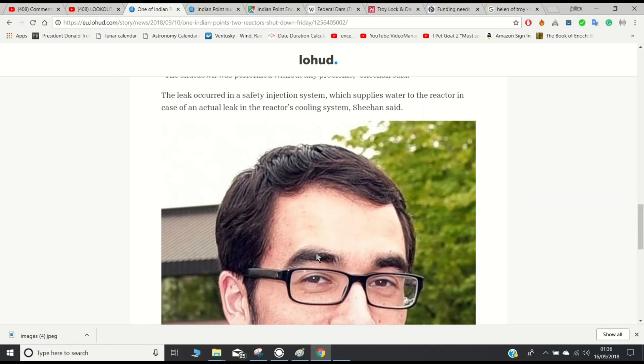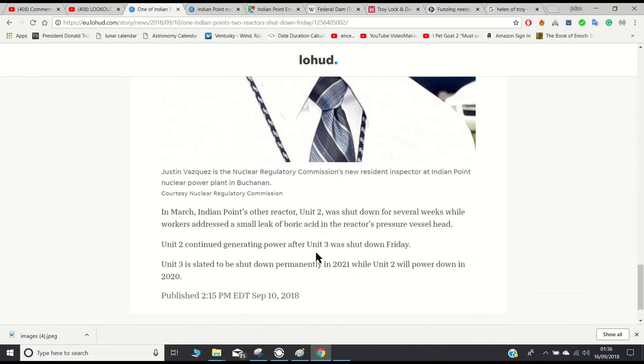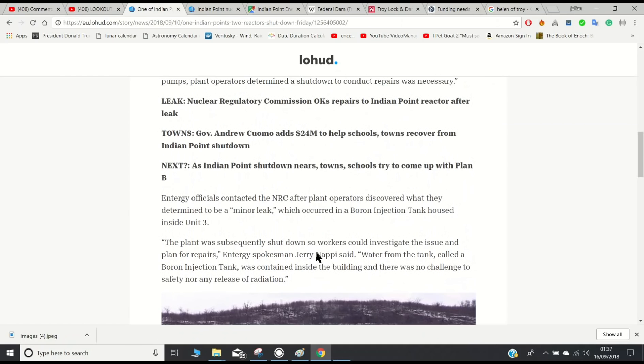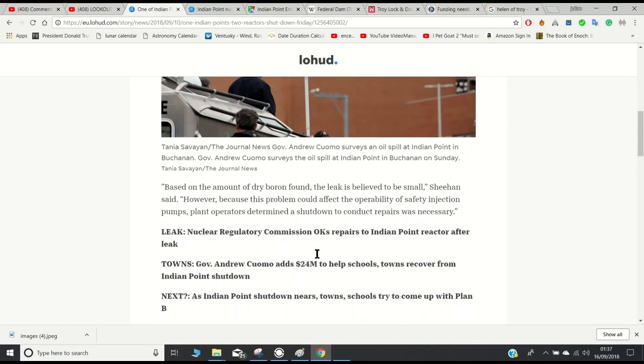Unit 3 is not yet back online and they plan to put it online soon. In March, Indian Point's other reactor, Unit 2, was shut down for several weeks while workers addressed a small leak of boric acid in the reactor's pressure vessel head. Unit 2 continued generating power after Unit 3 was shut down on Friday. Unit 3 is slated to be shut down permanently in 2021, while Unit 2 will power down in 2020.